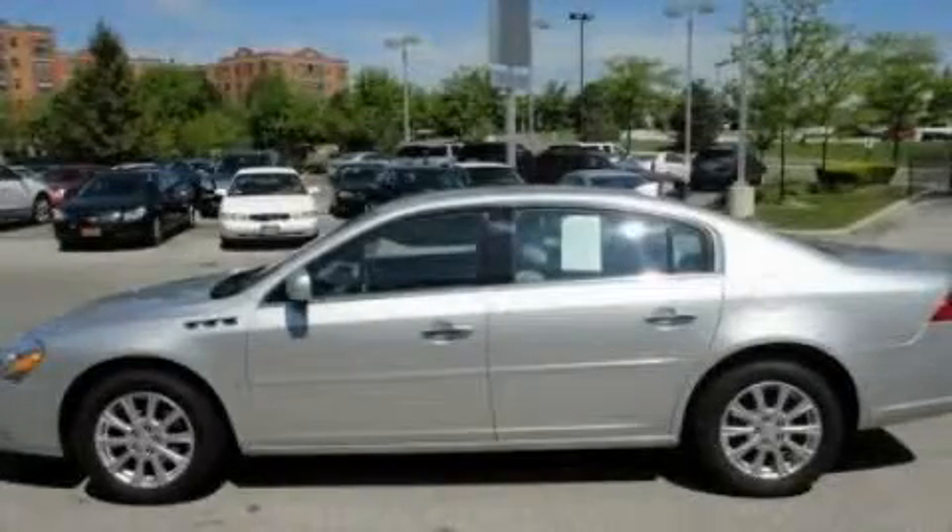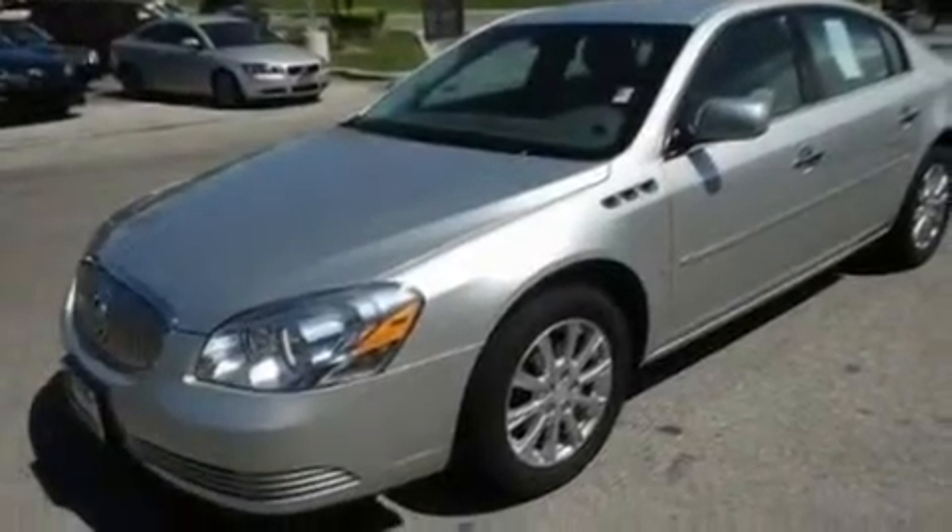This is a 2009 Buick Lucerne. It has a 3.9-liter six-cylinder engine and an automatic transmission.